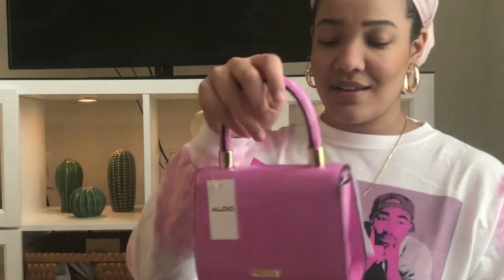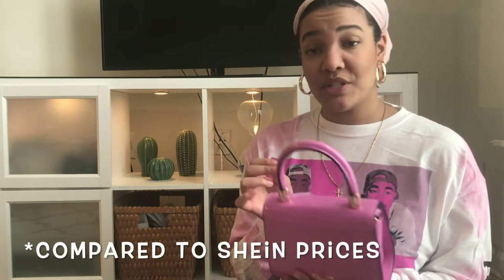Next we're going to go on to the purses. This first one is from Aldo. I walked into Aldo and saw this bag and was like, 'Oh my god, it's so cute!' I love the color — it was totally meant for spring. It even matches my shirt. This bag was a little bit on the pricier side, about 30 bucks on sale, and I don't see this bag breaking down anytime soon, which is nice.